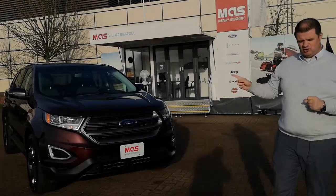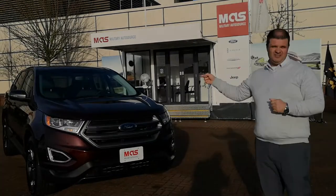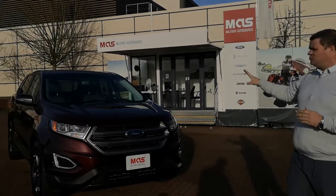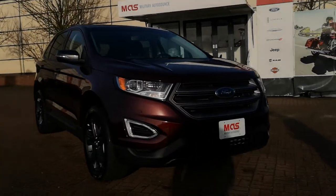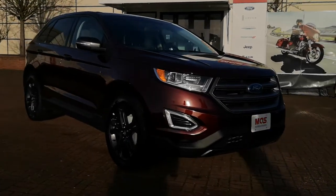This one has the two-liter EcoBoost with 250 horsepower and 275 foot-pounds of torque, so when we take this out for a drive we'll show you how that really works. This has the sport appearance package, so you get the nice blacked-out alloy wheels at 19 inches, fog lights up front, and the nice big bold Ford styling up front as well.